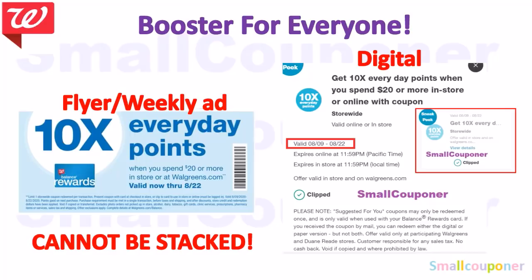This booster is for everyone — I'm assuming everyone got the digital version since it's a flyer or weekly ad coupon, so it cannot be stacked. A lot of stores are not printing the weekly ad, so use the digital version if you have it. This booster coupon is valid from August 9th through August 22nd. If you have both versions, you can only use one — either or.